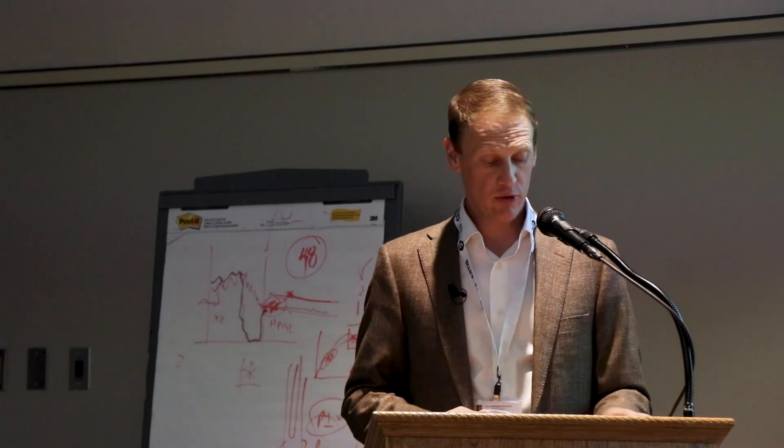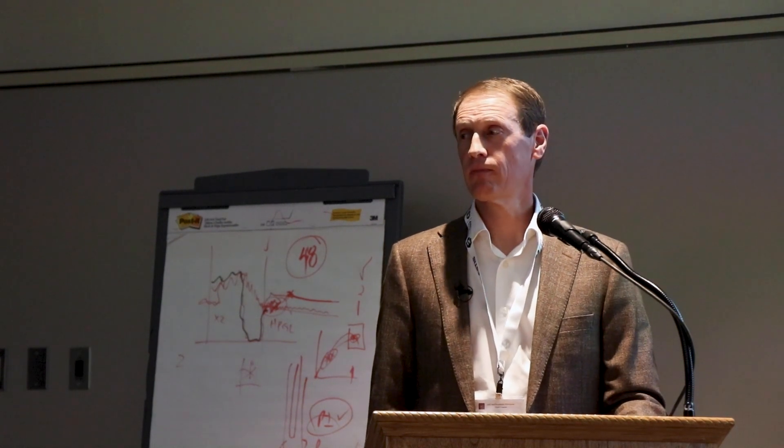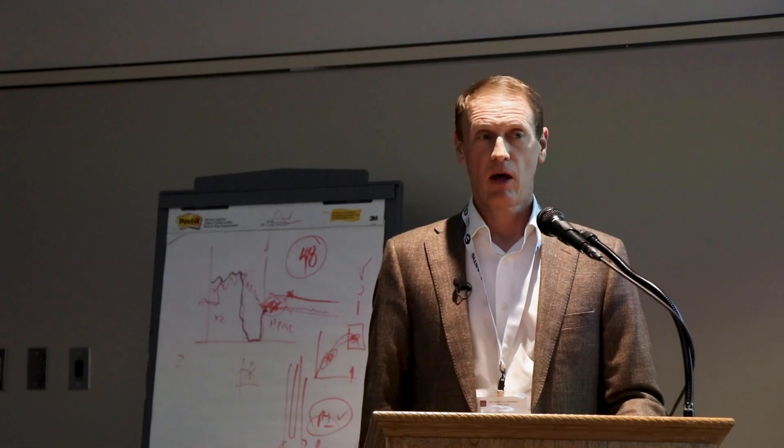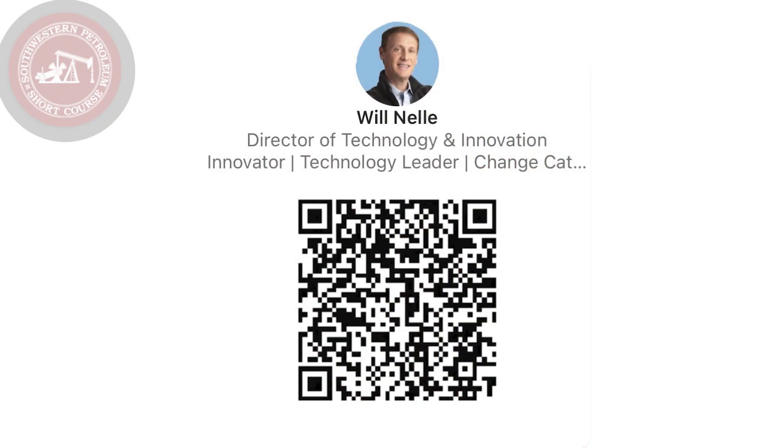With that, I will conclude this presentation. Thank you so much for joining me. If you have questions or want to see the system demonstrated, we would be happy to do that. My company has a booth here, or you can connect with me on LinkedIn. Thank you again for joining.